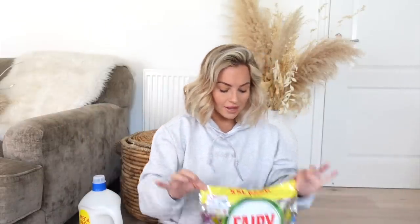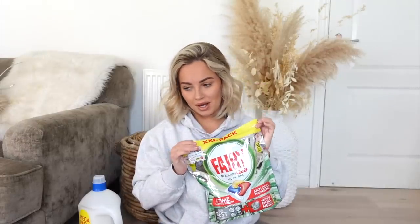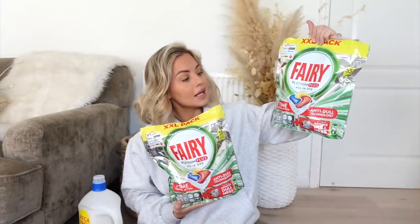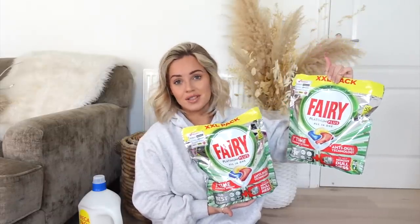Starting off with Fairy Platinum Plus All-in-One dishwasher tablets. Before I get into all these products, I have worked with Joy of Clean Fairy before and I am working with them on a regular basis, but this video is not part of that partnership — everything I've bought myself. These dishwasher tablets are a game changer. They are amazing and I got two packs. They clean things so so well — there's Dishwasher Clean and there's Fairy Platinum Plus All-in-One Dishwasher Clean. Give them a go if you're looking for some new dishwasher tablets.